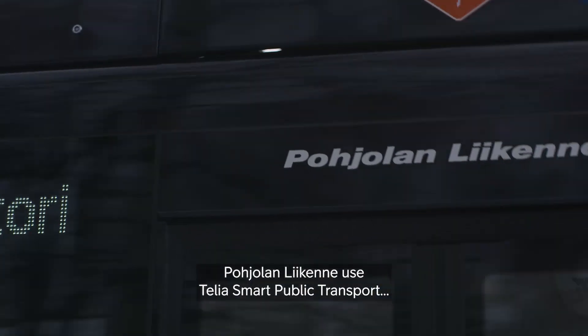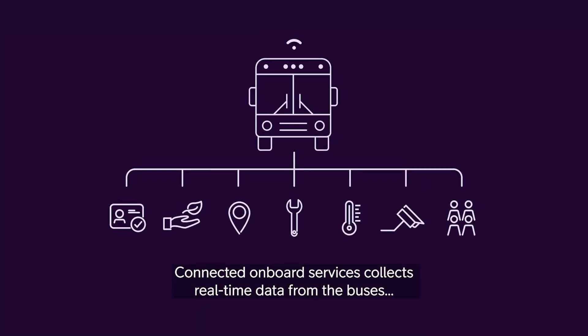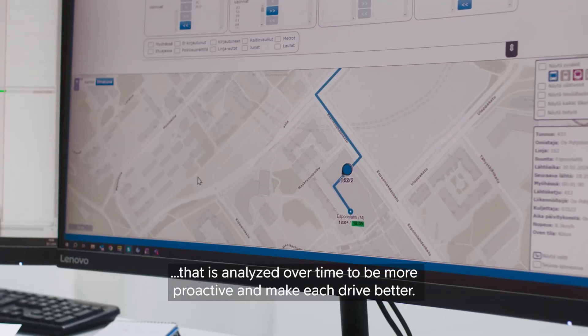Pøjelan Lækene use Telia Smart Public Transport to optimize their operation. Connected Onboard Services collects real-time data from the buses that is analyzed over time to be more proactive and make each drive better.